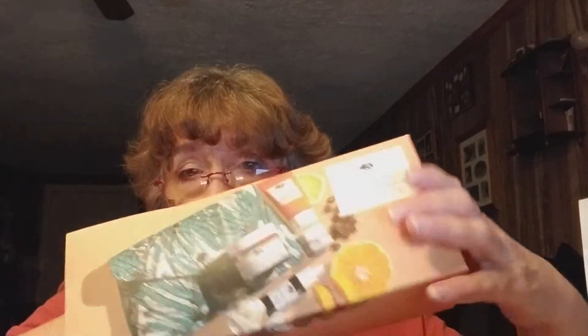I thought that was really cute. I think you also get a bag with this — yeah, I got a little bag with it. I'm not sure of the sizes of the stuff. I'm hoping my eye cream is full size.